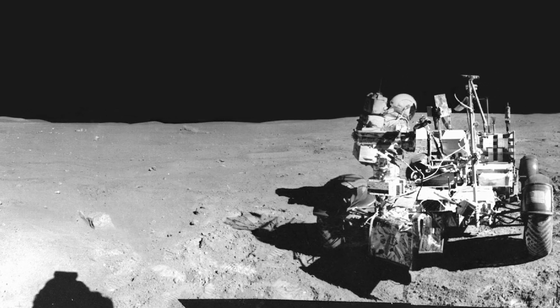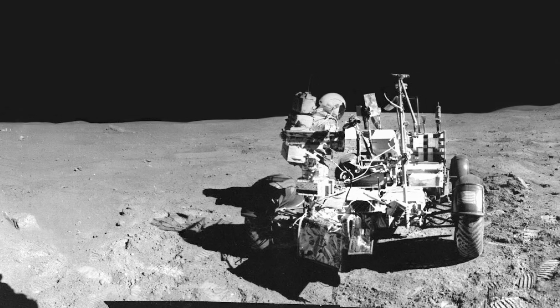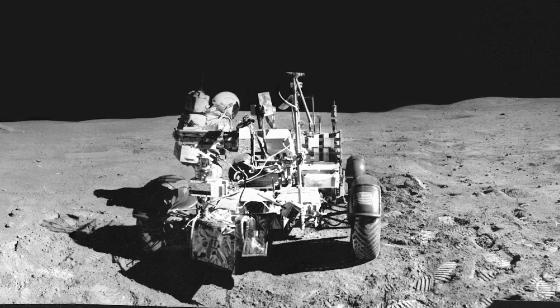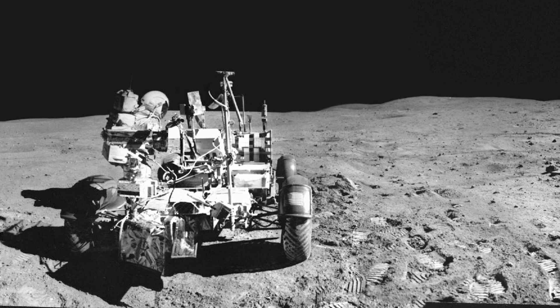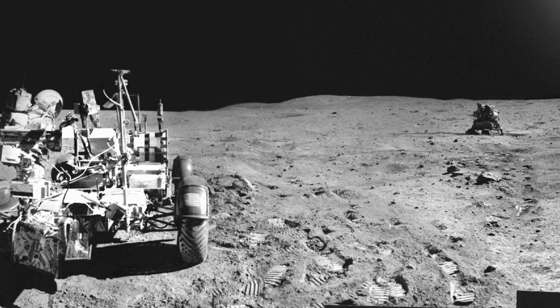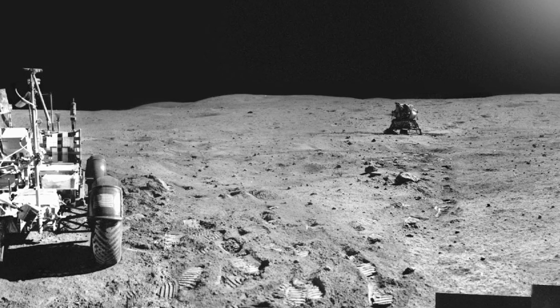The second EVA began with a drive south to Stone Mountain, where surface and core samples were collected at two stations in the area of Cinco Craters, along with a trench sample, magnetometer measurements, and photography. The traverse continued west, then north, with stops at five additional stations for similar work. One station was deleted from the EVA plan because of time factors.